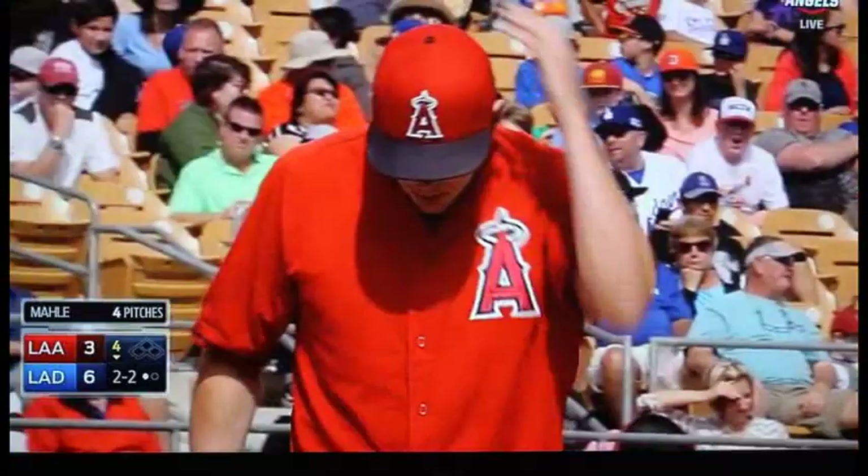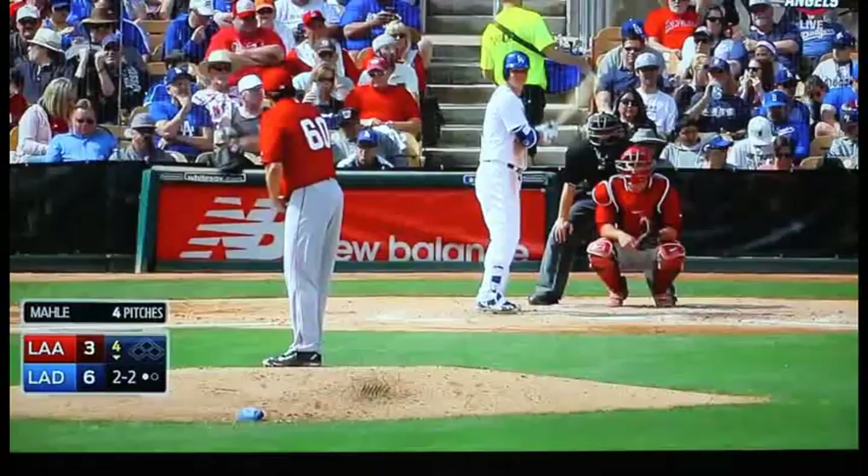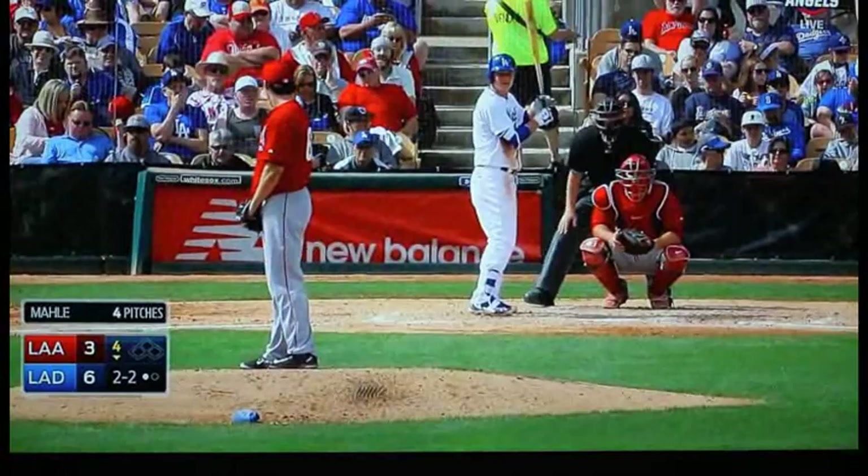The call to the bullpen here in the bottom of the fourth inning brought to you by Farmer John. If you're tailgating under the big air or watching the game at home, pick up Farmer John hot dogs and smoked dinner sausage to get that authentic stadium taste any time. Visit FarmerJohn.com for recipes that are sure to be a home run.